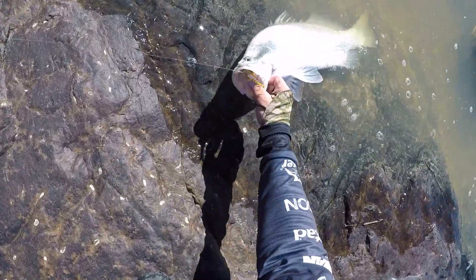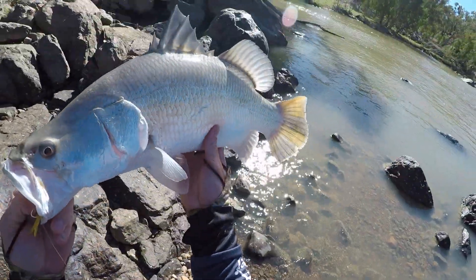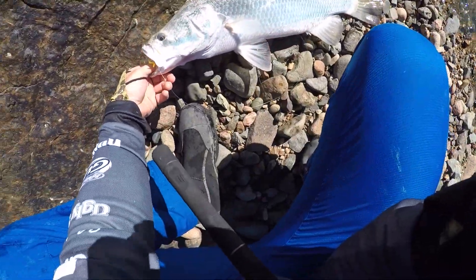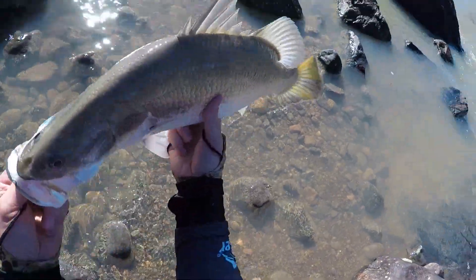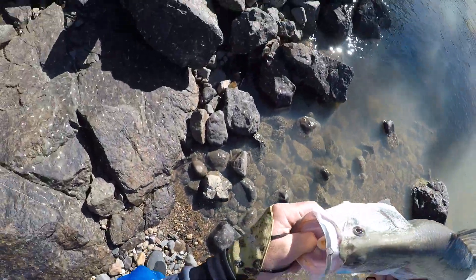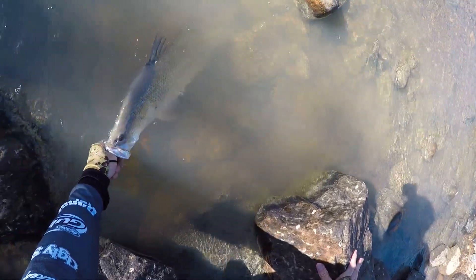Yeah, it's a pretty good test for these lures. Look at that — right in his gob. I matched that to the bait that they were feeding on there. Nice fish, hey? Beautiful. Let's let this other fish go in here — a little bit of a look at him. He's going to be amped up to feed, this fella.